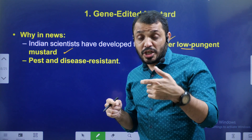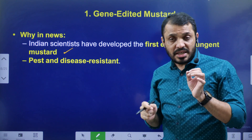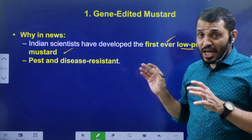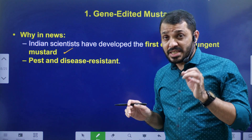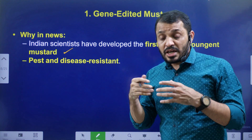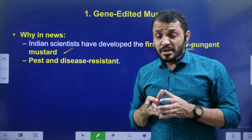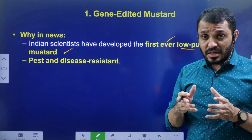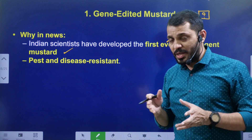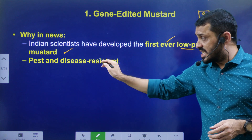By reducing pungency, we can increase palatability — the usage of the oil for edible purposes increases, and the cake from mustard seeds can also be more easily consumed by animals. This gene-edited mustard also has pest and disease resistance, which is another key benefit.